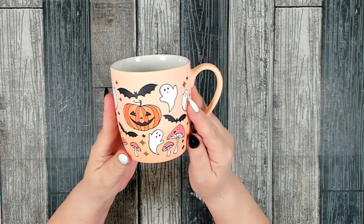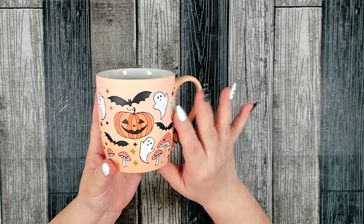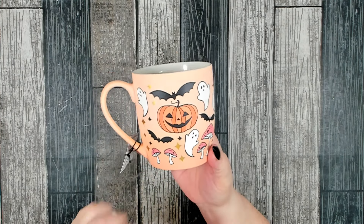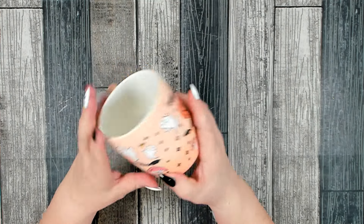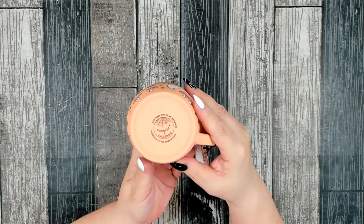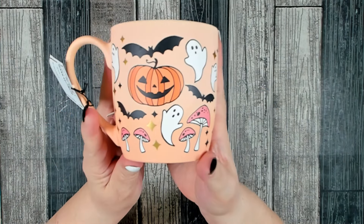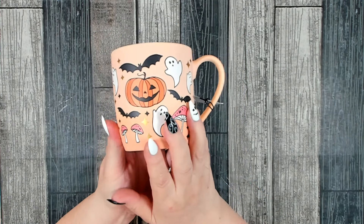I saw this Halloween mug and I love that kind of light orange, almost peachy color in the back with the little mushrooms. I thought this was absolutely adorable. It is hand wash only and it was $4.99. This is by Cobwebs and Cauldrons. I could not pass up that design — is that not adorable? This is going to be my coffee cup for the month of October.